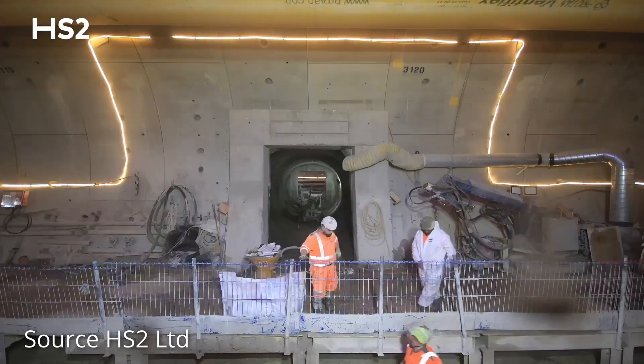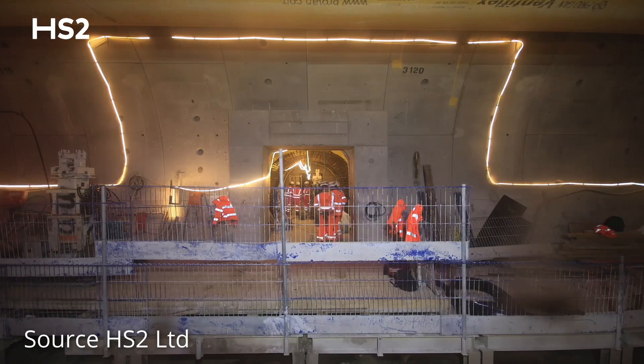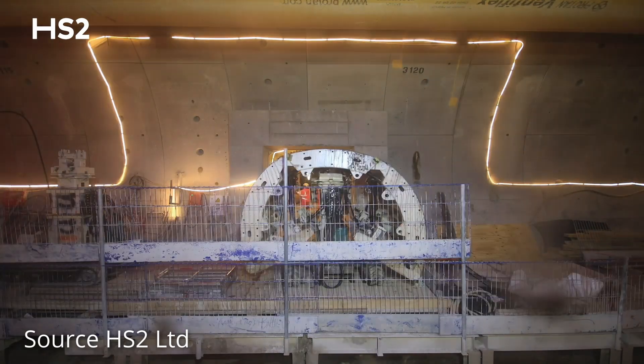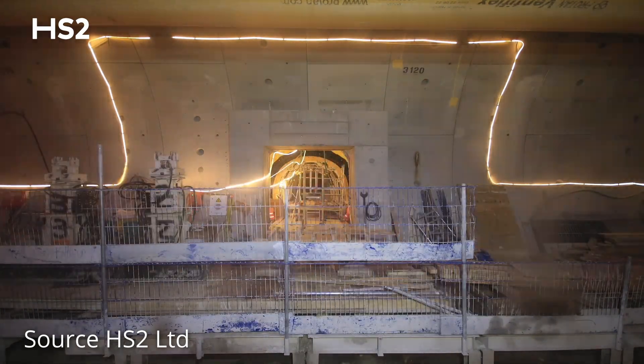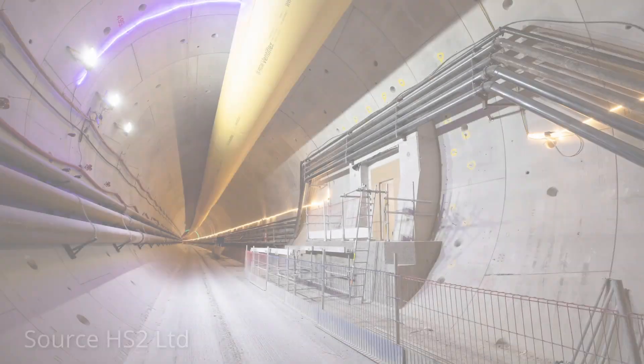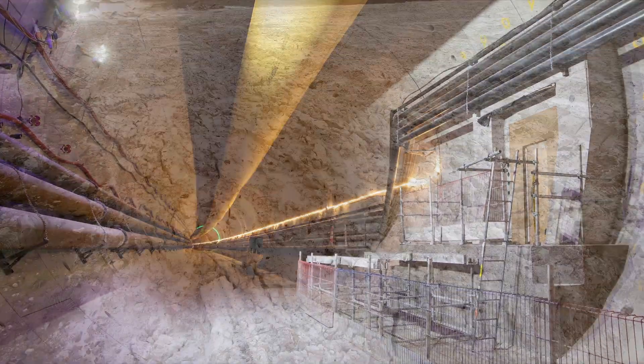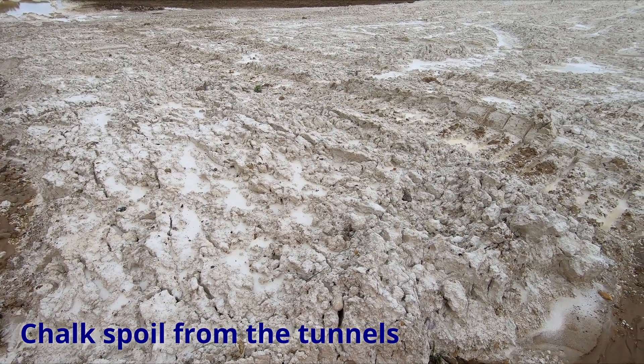As the excavators progress, a sprayed concrete lining is applied to support the walls of the passages. The TBMs have been inching forward almost non-stop for two years, excavating mostly chalk material from beneath the Chilterns.